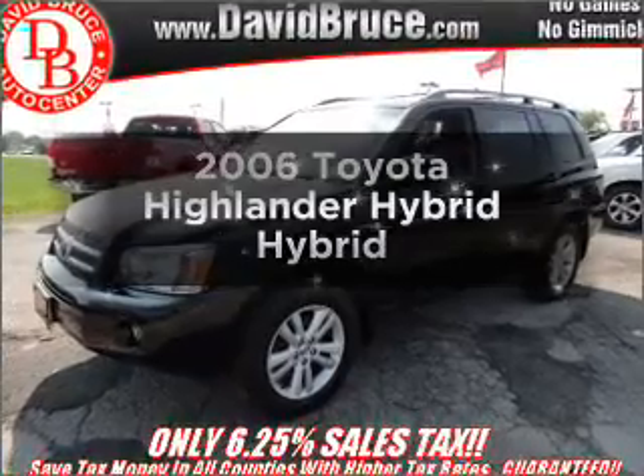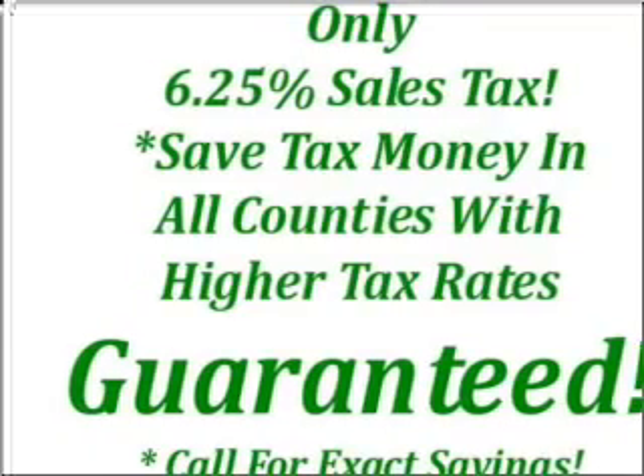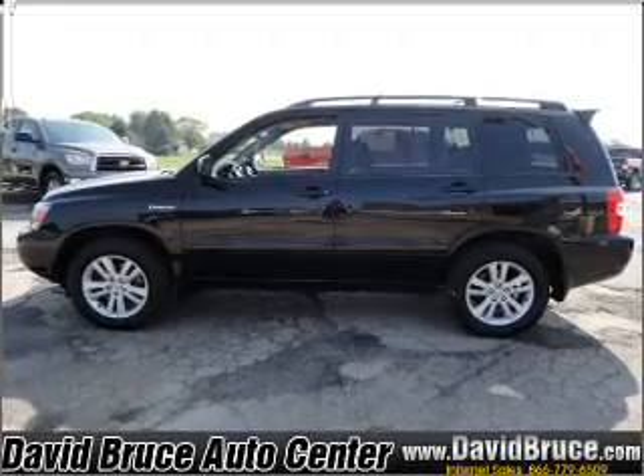Everything you need under one roof with this great vehicle. A reliable six-cylinder engine responds smoothly to its automatic transmission. Premium wheels give a more luxurious look, and anti-lock brakes help you bring your vehicle to a safe stop.